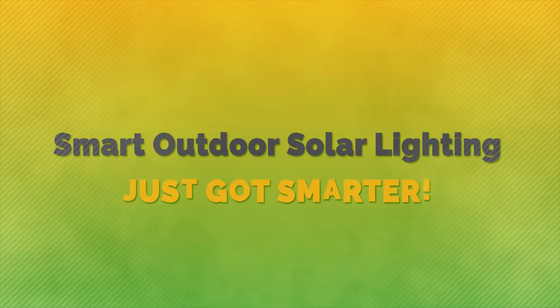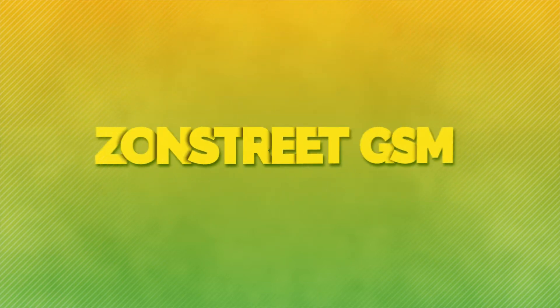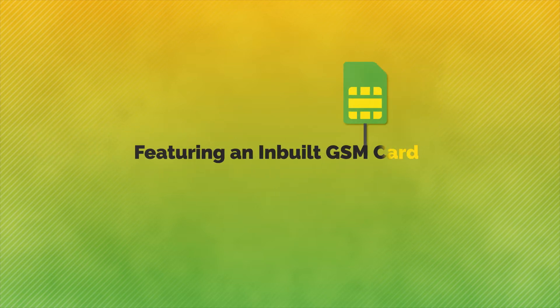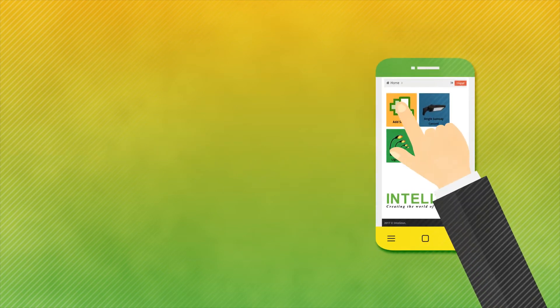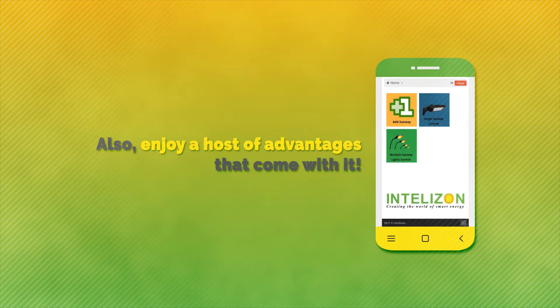Smart outdoor solar lighting just got smarter. Introducing Zonstri GSM, featuring the next level in outdoor lighting solutions. Now remotely monitor and control your outdoor solar lighting system, and enjoy a host of advantages that come with it.